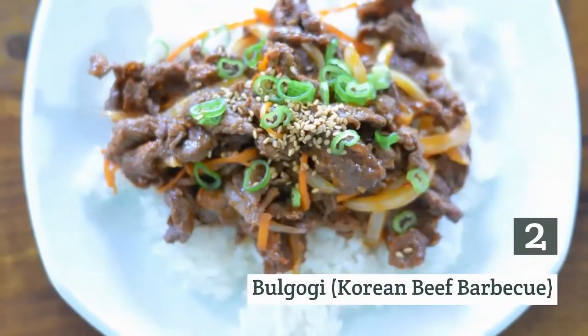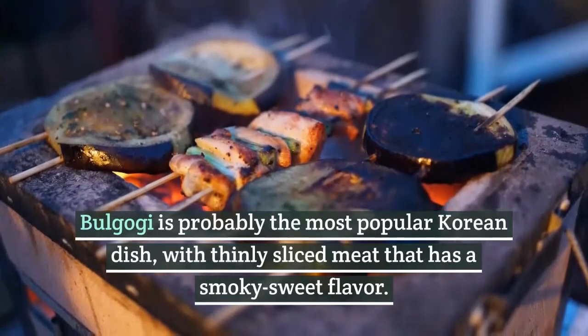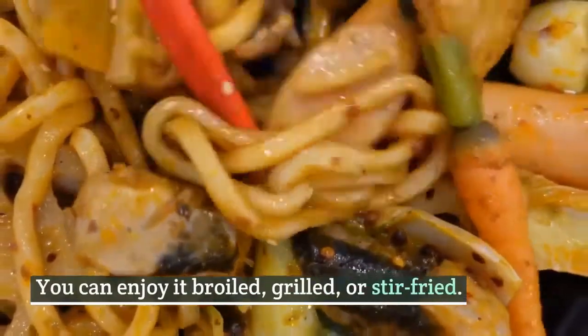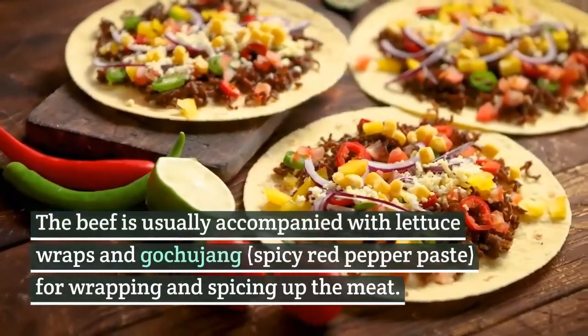2. Pulgogi, Korean beef barbecue. Pulgogi is probably the most popular Korean dish, with thinly sliced meat that has a smoky sweet flavor. You can enjoy it broiled, grilled, or stir-fried. The beef is usually accompanied with lettuce wraps and gochujang, a spicy red pepper paste, for wrapping and spicing up the meat.